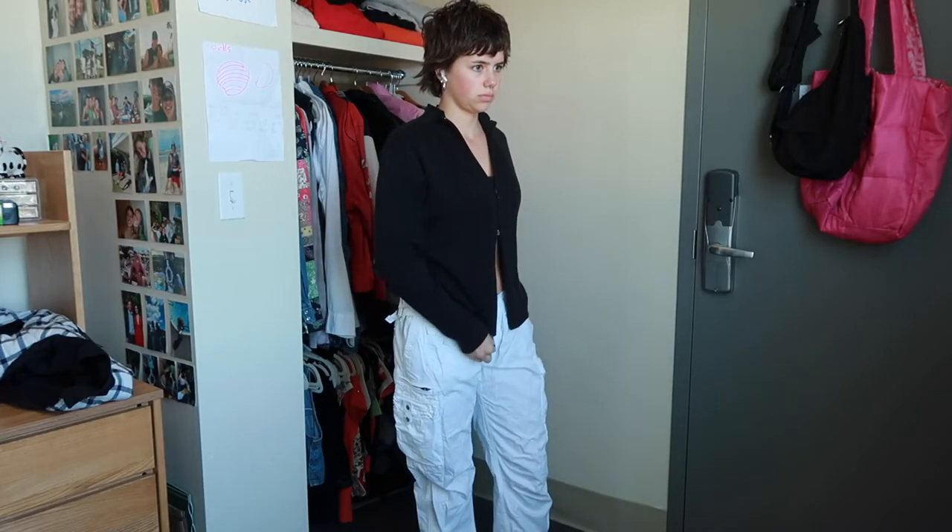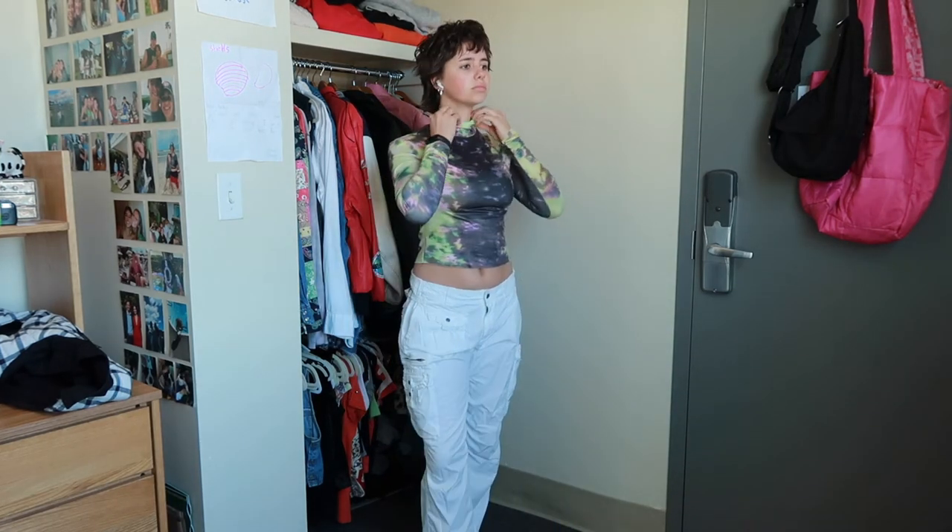Then we've got my white cargo pants, which I've really been enjoying, and this really cool turtleneck that's from eBay, I believe — I got it as a gift, but I think it's from eBay.